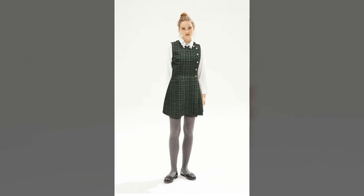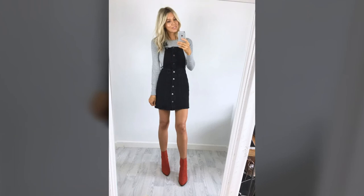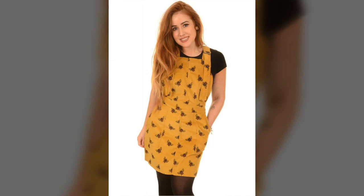A pinafore dress is a colorless, sleeveless dress worn over a blouse or jumper. It's a woman's loose sleeveless garment, typically full length and worn over clothes to keep them clean. It can also be a sleeveless apron-like garment worn over a young girl's dress, typically having ties or buttons at the back.